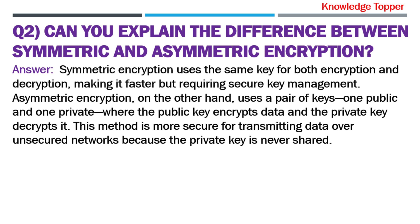Question number two: Can you explain the difference between symmetric and asymmetric encryption? The purpose of asking this question is that your interviewer wants to evaluate your understanding of encryption methods and their application in securing data.